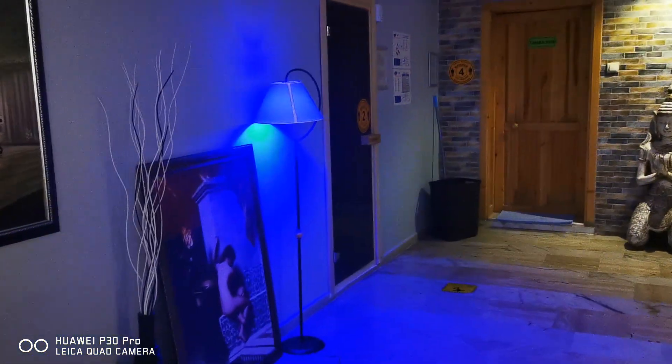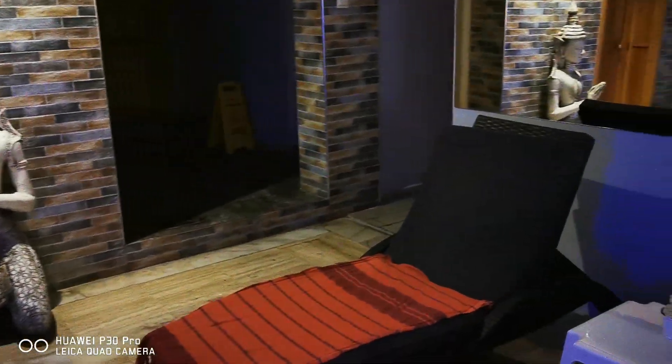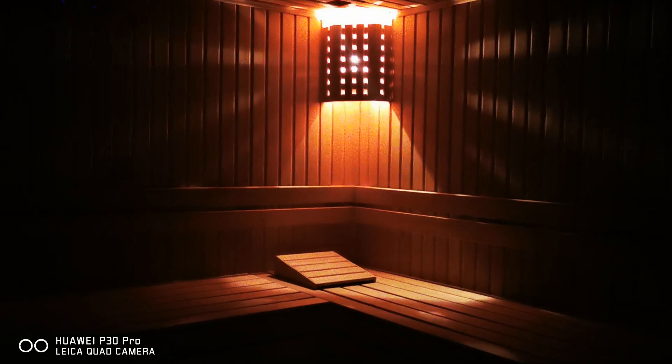You have the sauna in there, and then you go into the wet room — well, I call it the wet room, but this is the Turkish bath in there. I think there might be someone in there. That's the sauna — I can open the door. Yeah, there's no one in there. That's the sauna I was in, and it was like walking into an oven, but it was lovely.